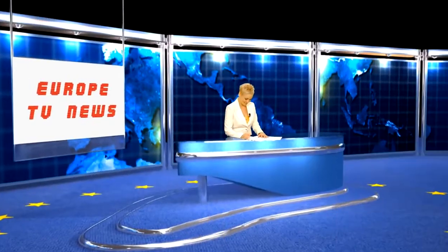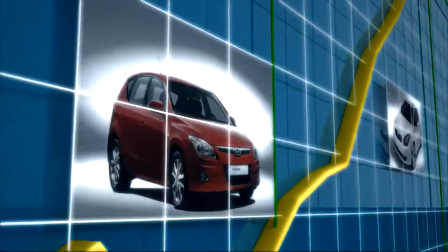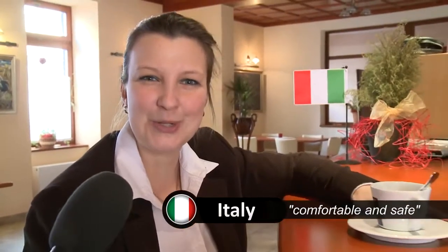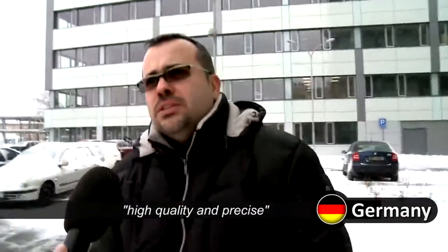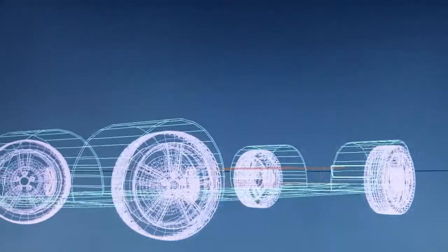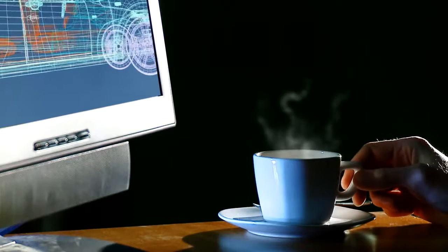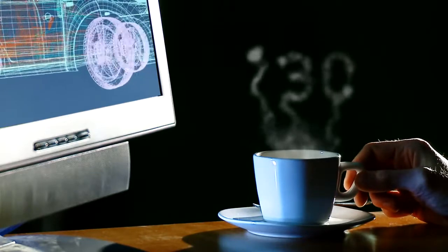It's the year 2004 and the popularity of Hyundai cars is rising steeply in Europe. Local customers want a new high quality car, one that would meet the highest European standards. The car would be created at the Hyundai Technical Center in Rüsselsheim, Germany. The car should be innovative, intelligent and inspiring — hence the name i30.